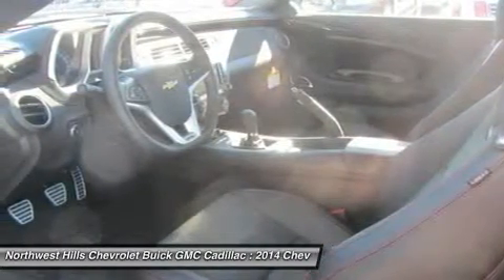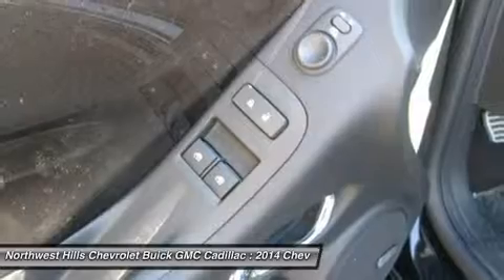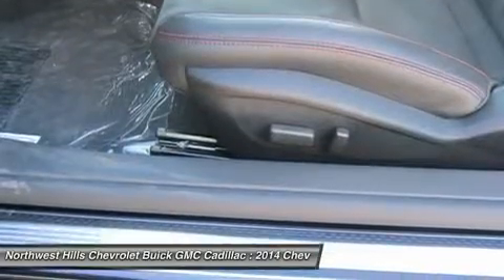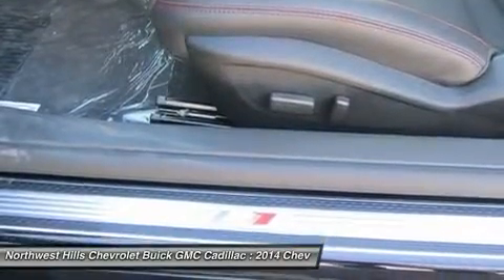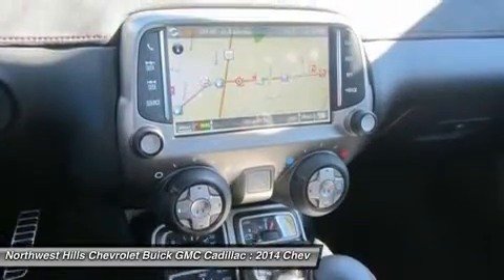Standard features on the base LS model coupe include an AM/FM CD satellite radio with six speakers, auxiliary jack and Bluetooth, plus cruise control and 18-inch steel wheels. Moving up one trim, the LT coupe and convertible add features like a 7-inch touch screen, Chevrolet MyLink, USB input, and power front seats.